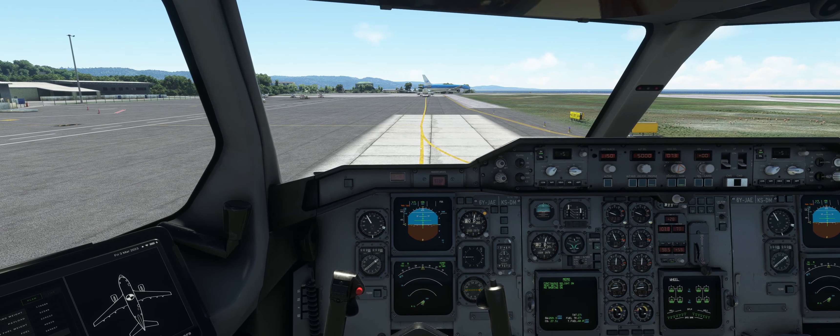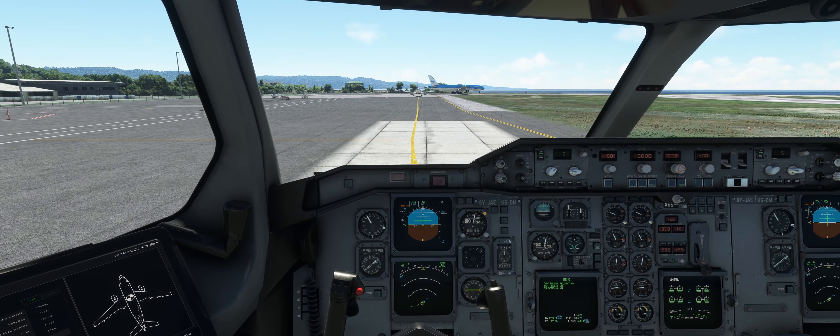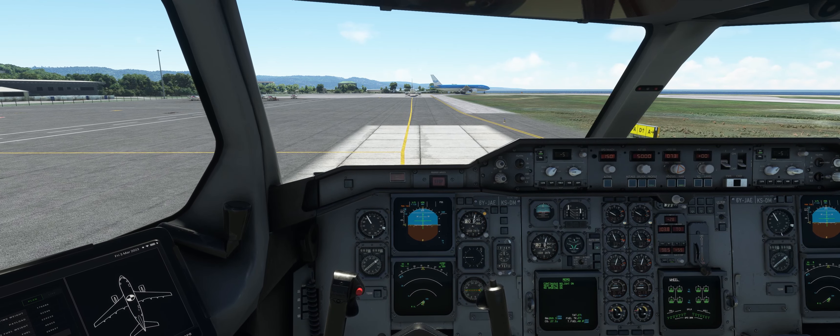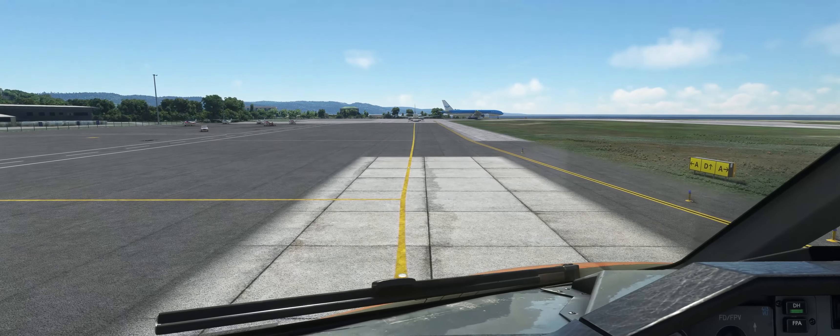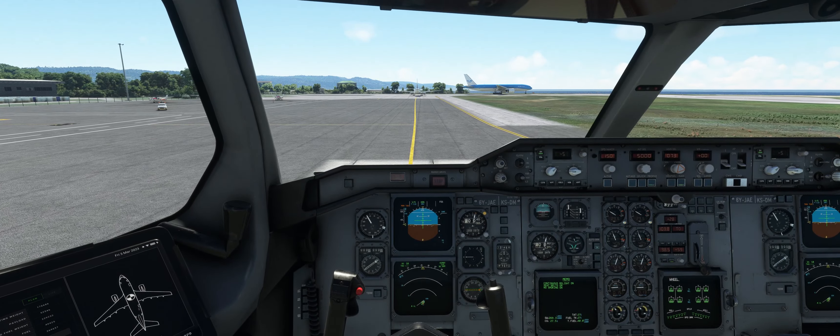WJ 2810, continue approach runway 07, releasing a 742. Continue approach 07, we are fully established on the localizer, runway 28. Roger.